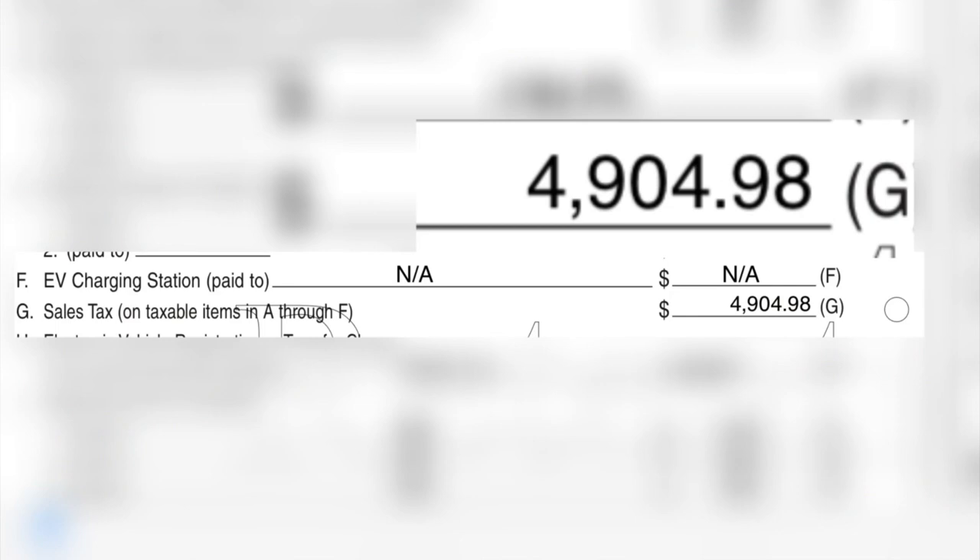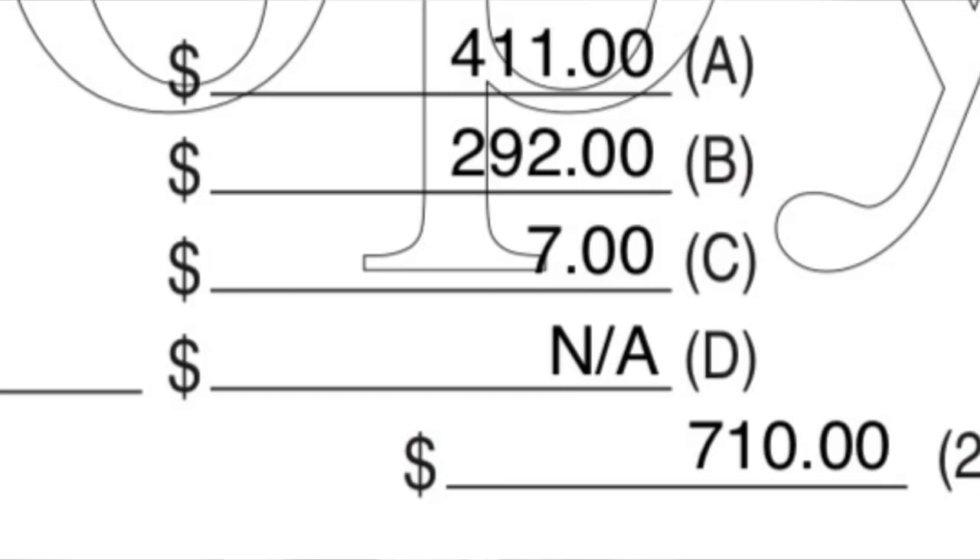In our case, the sales tax amounted to $4,904.98, and something called official fees — money that Tesla collects for the government — were $710, for a grand total of $5,614.98. Remember that Tesla vehicles no longer qualify for the federal tax credit, so keep that in mind when choosing to go electric.